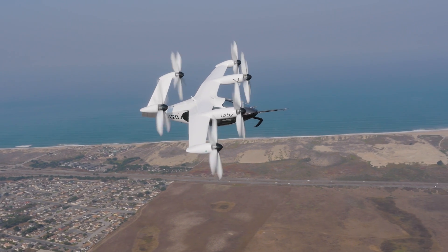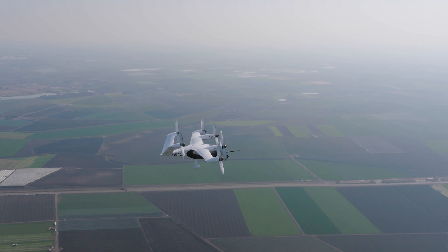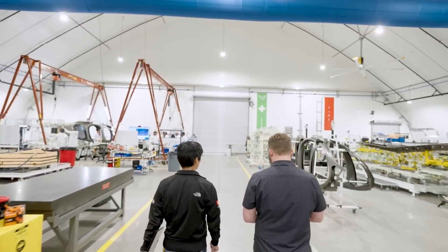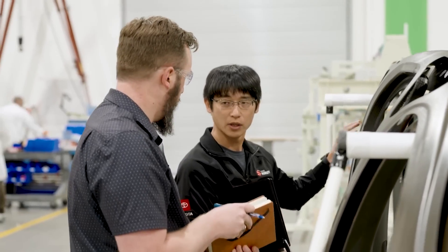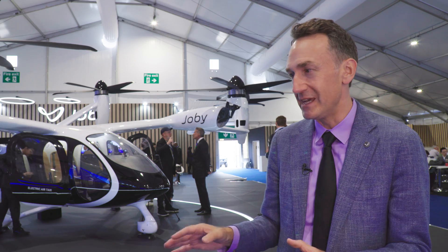Joby isn't going it alone and depends increasingly on a network of established partners from the world of air transport and automotive manufacturing. We have commercial partners like Uber and Delta, a great partnership with ANA in Japan and SK Telecom in Korea — fantastic partners to help us make the transition into the commercial space. On the manufacturing side, we have the best partner imaginable, which is Toyota. Toyota is our number one outside shareholder, they led our Series C investment, and they're working with us shoulder to shoulder to help us make that transition into the type of world-class manufacturer that they are. We're still in early stages of that journey, but we're learning a lot from them.